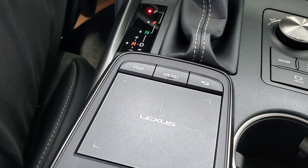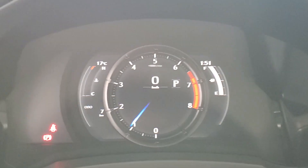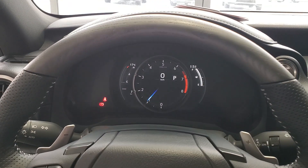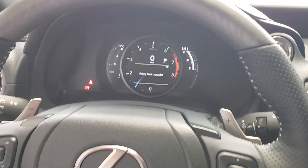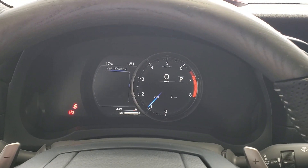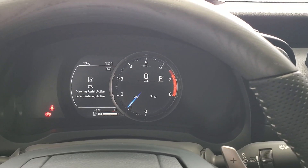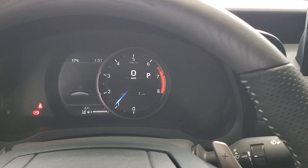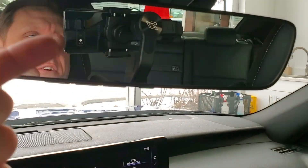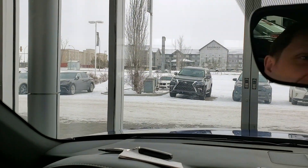You're going to get eco, normal, sport, and sport plus driving modes. There's a touch display if you don't want to use the screen, and heated and cooled seats. The display slides over to show all your settings — lane departure alert, automatic headlights, high beam settings — then slides back. You get garage door openers just underneath, and the F Sport steering wheel.